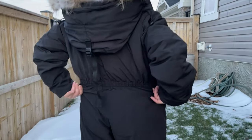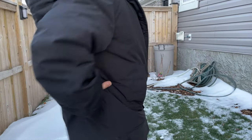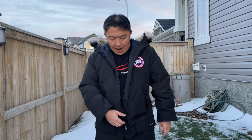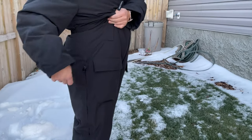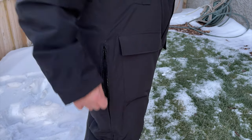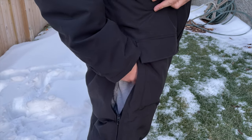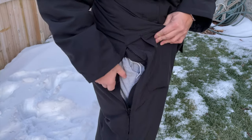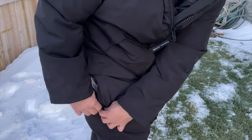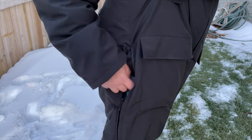On the back there's an elasticized waist to bring in the bulkiness of the suit, making it less frumpy-looking compared to a separate parka and pants. On the side of the pants there are two zippers — one at top to access pants pockets, one at bottom for ventilation. There's no outside storm flap on the side zipper, only an inside wind flap.